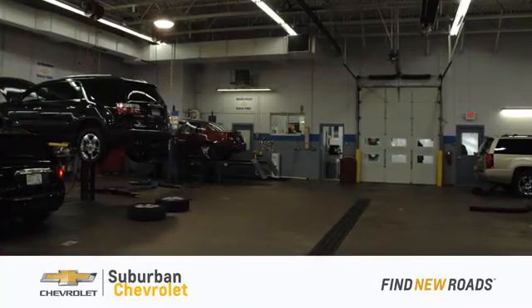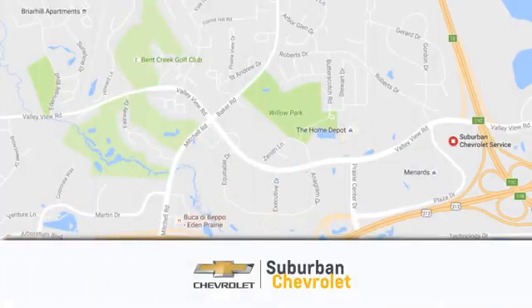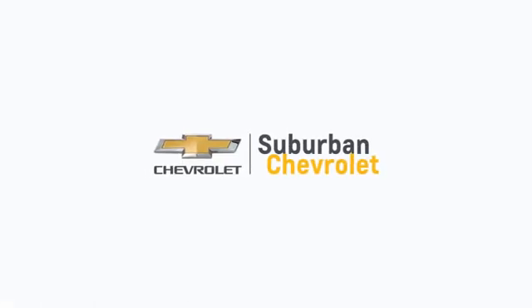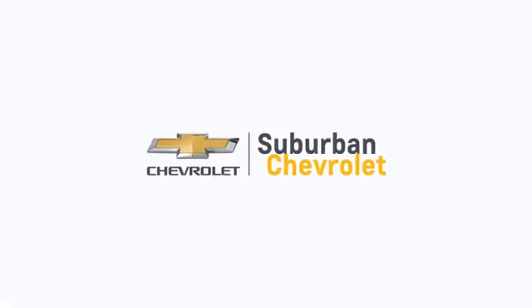At Suburban Chevrolet, we're all about service, selection, and value. We're conveniently located in Eden Prairie at Highway 494 and Highway 5. Suburban Chevrolet — a dealer for the people.